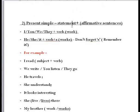Now we talk about present simple affirmative sentences. With I, you, we, they — we use the base verb. With he, she, it — we add -s. For example: I read, you listen, they go. For he/she/it: the girl listens, she travels. Remember the structure: subject plus verb, and for third person singular add -s.